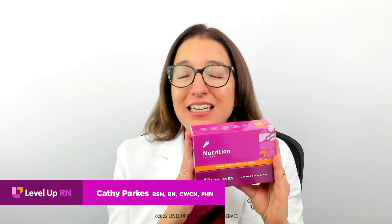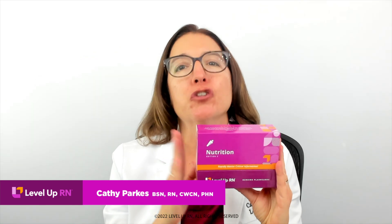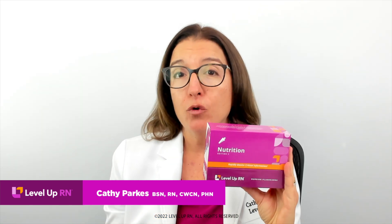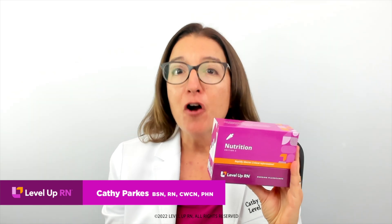Hi, I'm Kathy with Level Up RN, and I am so excited to share information about our nutrition flashcard deck. Whether nutrition is required for your nursing program or not, rest assured that you will be asked questions about nutrition in many of your nursing school classes, including pharmacology, med-surg, and fundamentals.